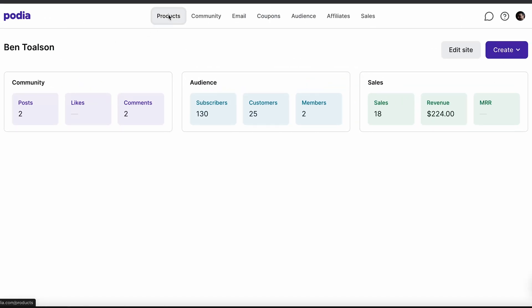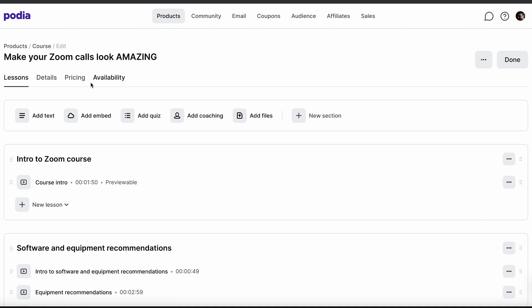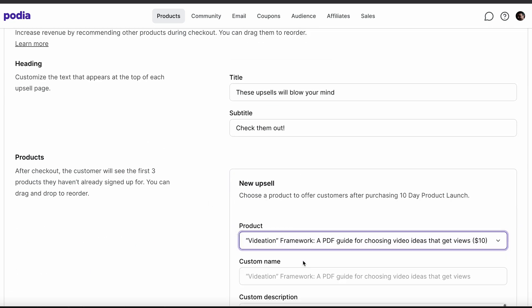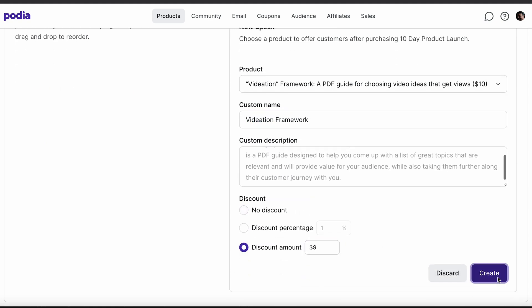On your Podia dashboard, click Products, and then click Edit on the product for which you'd like to add upsells. Under the Pricing tab in the upsells section, you can add your upsells, provide custom titles and descriptions, and drag and drop your upsells to put them in your desired order. Customers will only see up to three upsells for products they haven't already purchased, so you can add as many as you like.